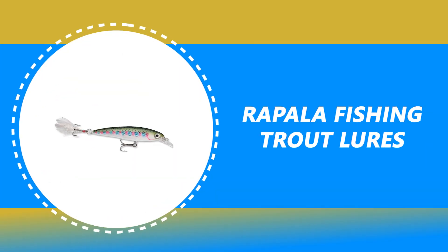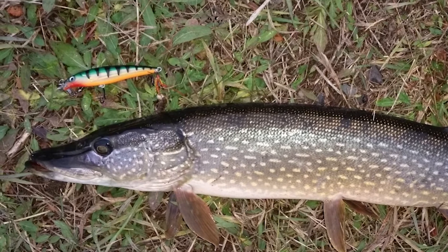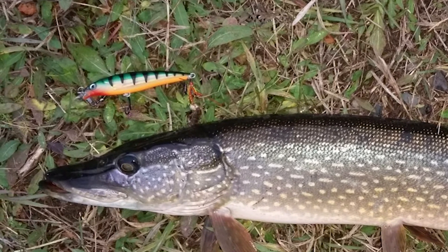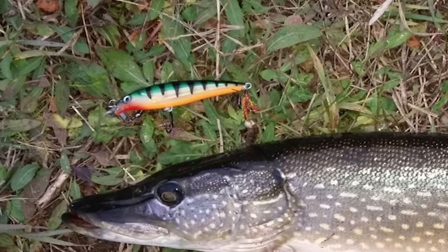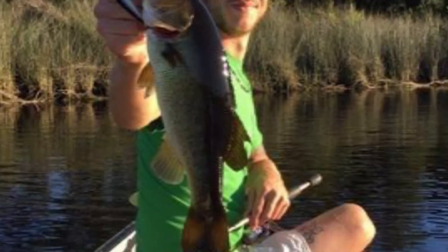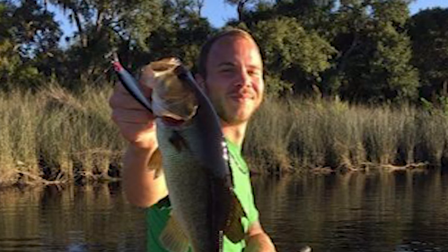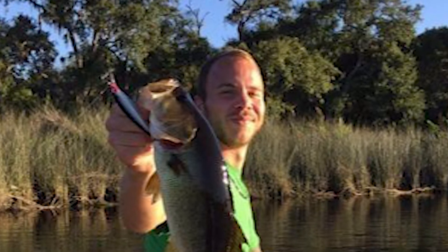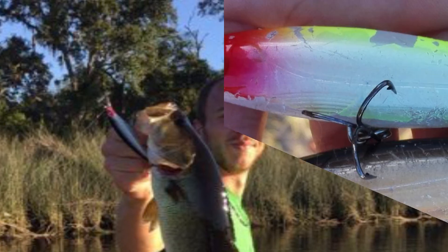Number 5: Rapala Fishing Trout Lures. Rapala is well known for the quality of its products and the reliability of its lure options. This Rapala Fishing Trout Lure is produced to high standards and is suitable for all styles of retrieval. It is 4 inches long, making it ideal for pike and bass fishing. There are quite a few patterns and size variations available for the trout lures line of jerk bait.